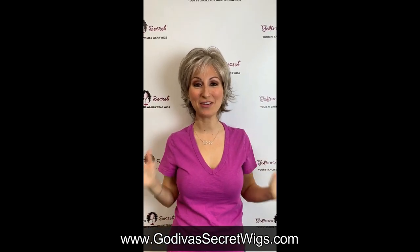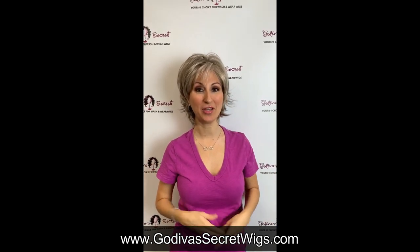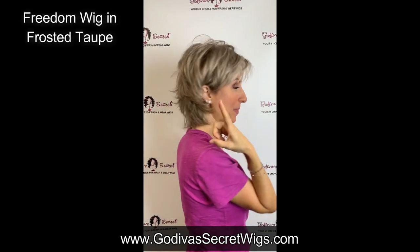I am so excited to let everybody know that our most popular wig, Freedom, now is available in Frosted Taupe.